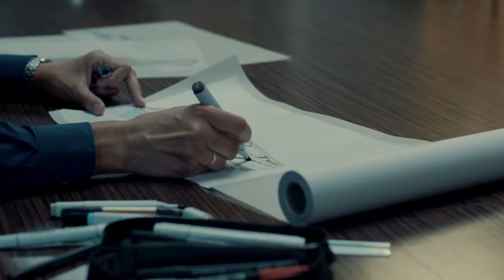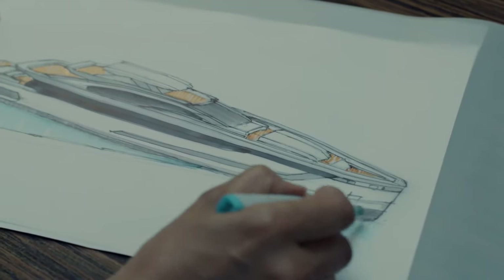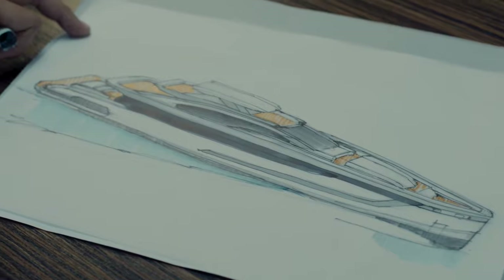We developed several color schemes for this vessel. The reason is that the owner likes sports cars, and the color of an object can be strongly influenced by her color scheme.